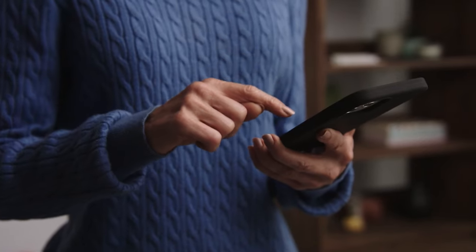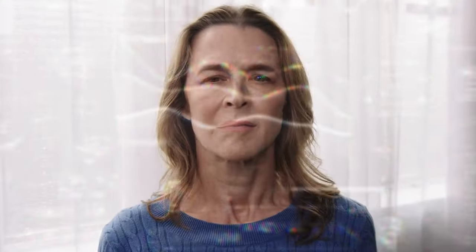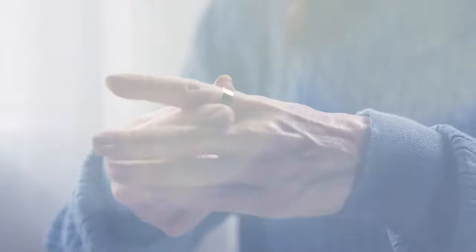Nowadays, it seems like there's a dashboard for everything, whether you're driving, reviewing your credit score, or even keeping track of the food in your refrigerator. Modern technology provides up-to-the-minute data on everything. But when it comes to our health, we're often left in the dark. That's where the Vera Ring comes in.